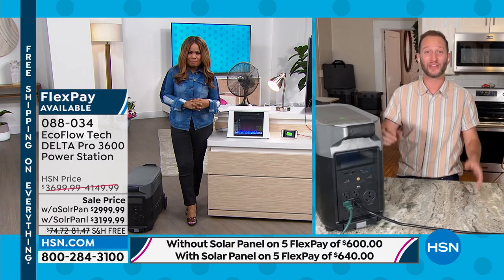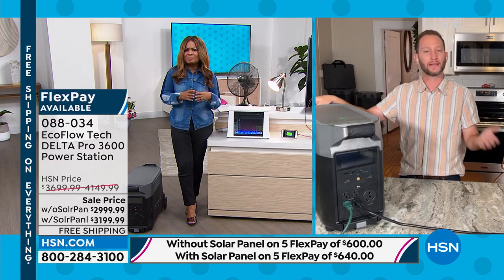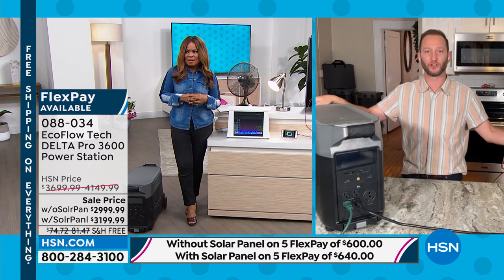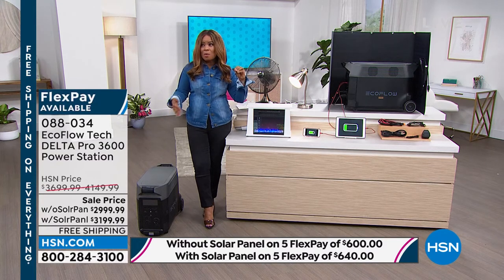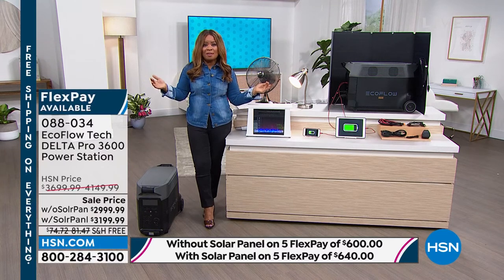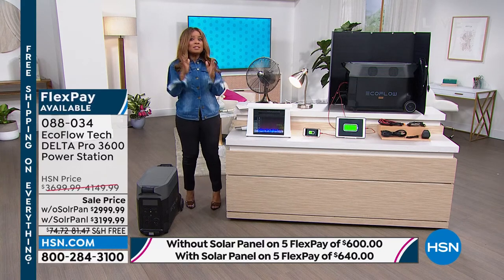Here's another first: it's the first of its kind power station in the whole industry that you can take to an electric vehicle station and recharge it there even faster. It's the first of its kind with six different ways to recharge it. It's so advanced, so powerful, yet so easy to use — one touch of a button, plug things in, and you're back to living your normal life. The Pro version is our top of the line and it is on sale.